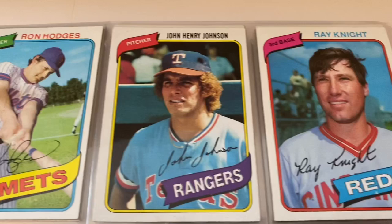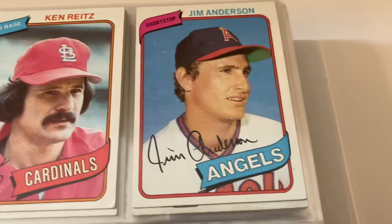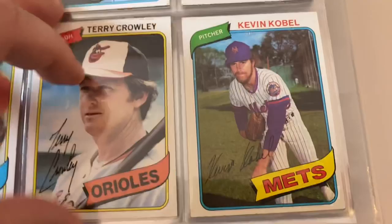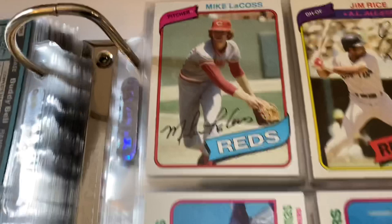Champ Summers, Tim McCarver, Ron Davis, Warren Cromartie — we'll probably replace this one, you can see a little chip. Moose Haas — love Moose Haas — Ken Reitz, Junior Moore. Hal McRae, Steve Renko. Alan Ashby, Terry Crowley, Buddy Bell — Gus Bell's son. Braves team card, John Montefusco, Mike Easler, Lance Parrish.